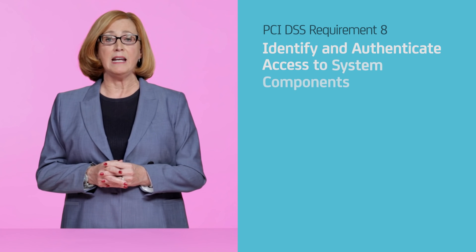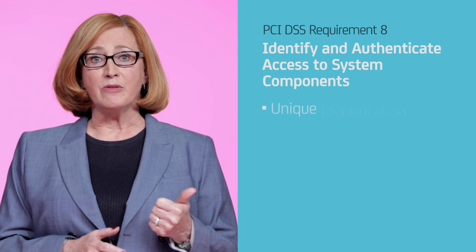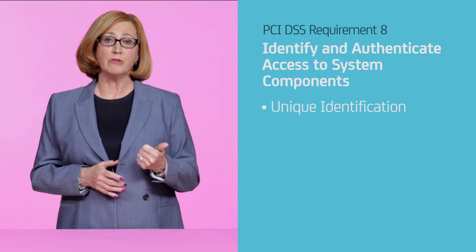Let's talk about some of the toughest requirements you'll need to stay compliant. For example, requirement eight covers how to identify and authenticate access to system components. This includes unique identification of each privileged user, even when you're using shared accounts for infrastructure components like routers and servers.